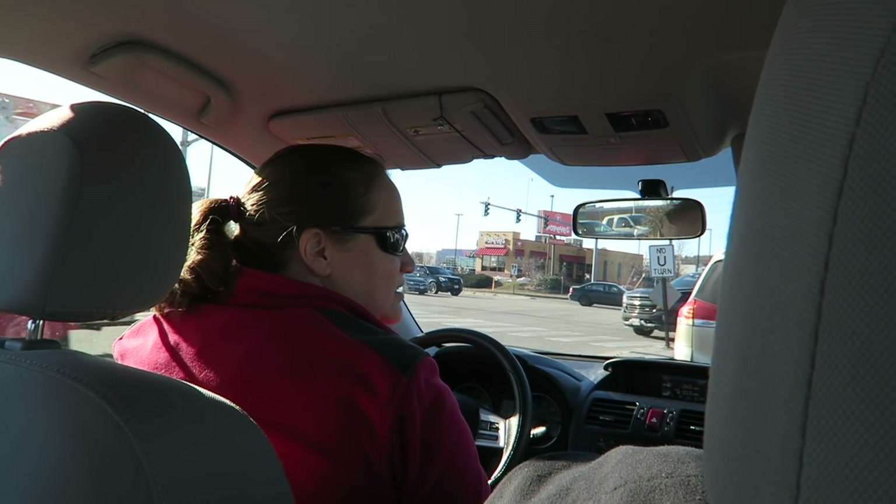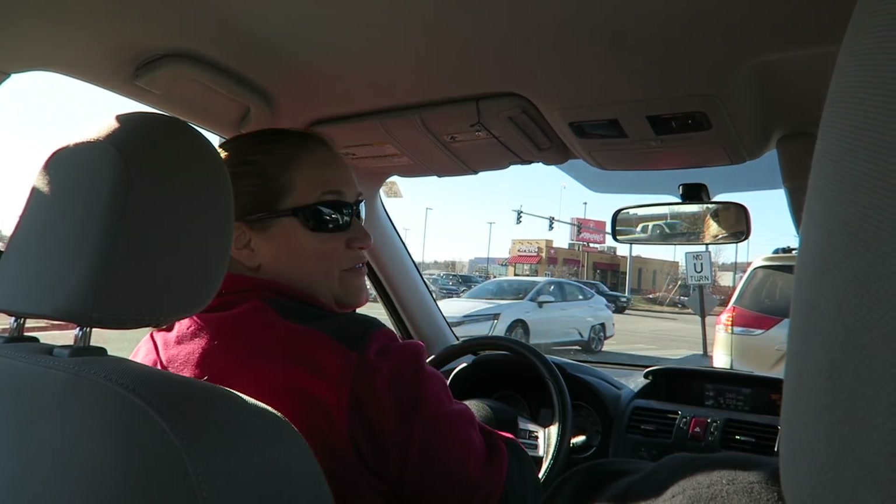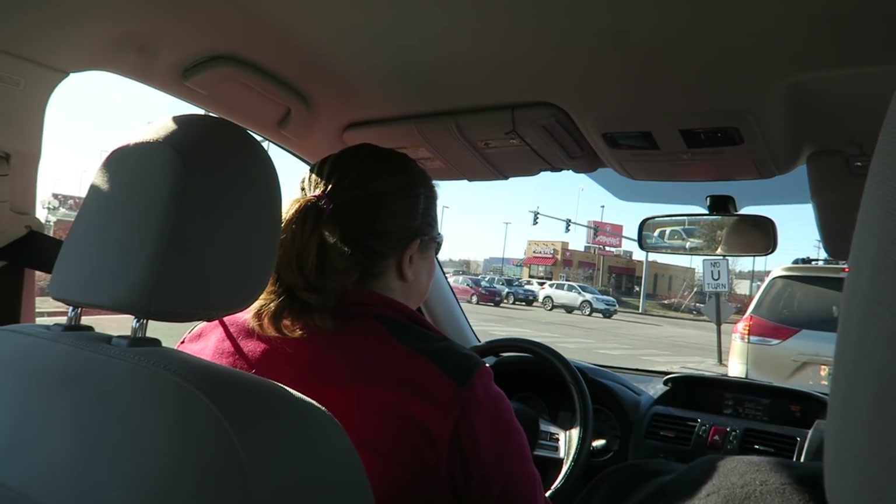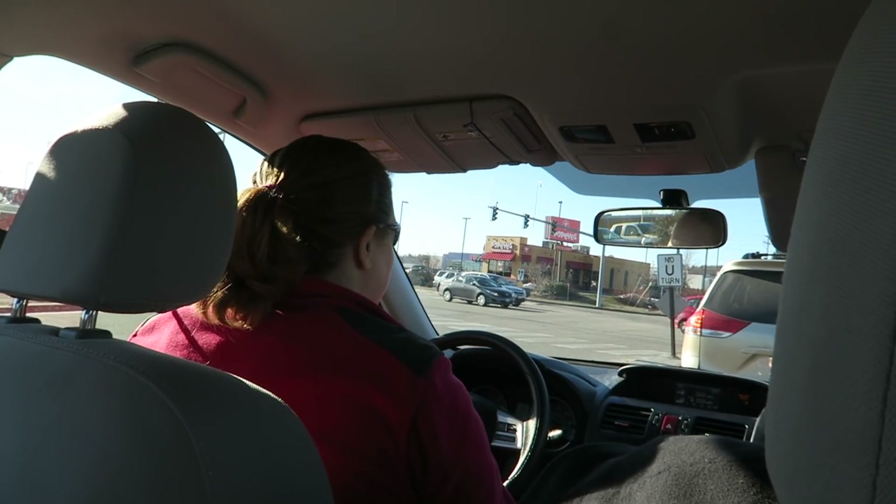My tummy is so hungry. Tummy is rumbling. There it is — I see Popeyes dead ahead. So we're just waiting for the light. Popeyes is straight ahead.